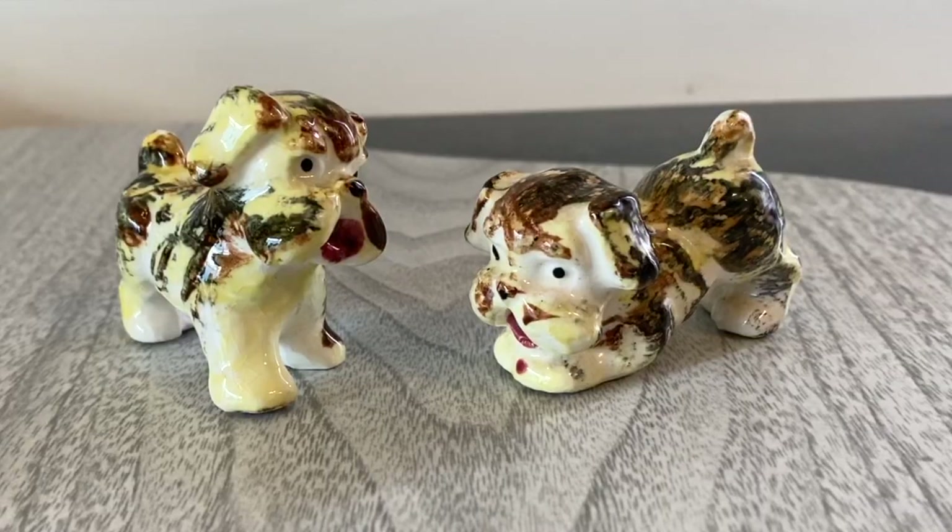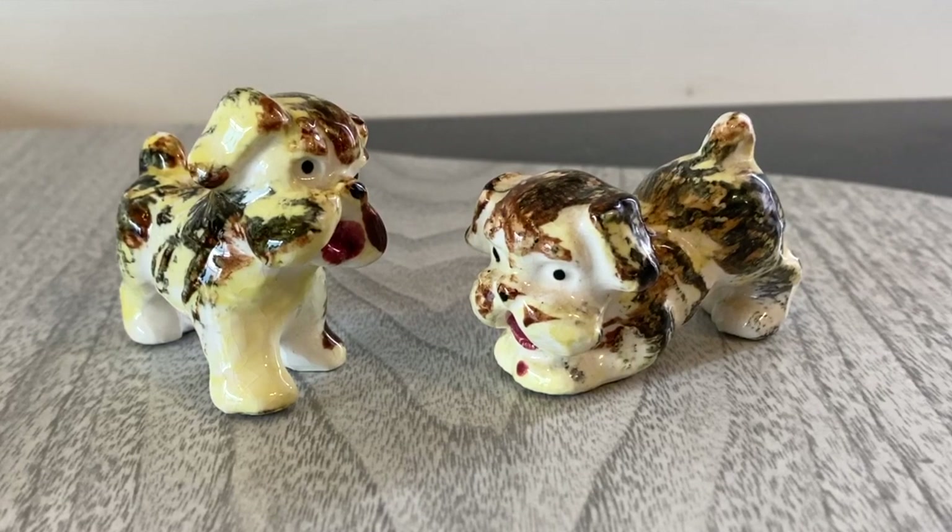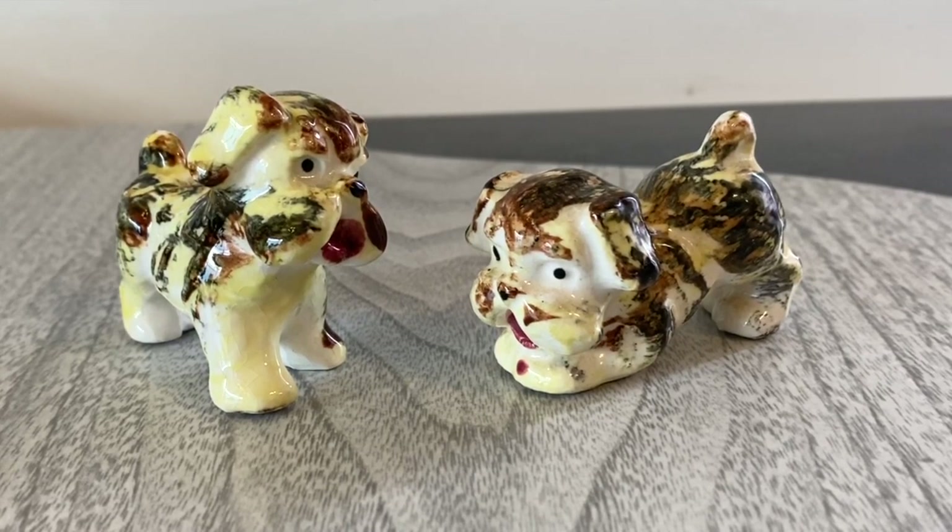The next item is this cute little set of vintage Japan dog figurines. They are very unique looking — they're painted a little differently with yellow, black, and brown over a nice white, so they're really cute, kind of playful, and a really cute size. They are marked made in Japan on the bottom and are probably from around the 1950s. These will probably go for about $18.99 to $22 with shipping included.